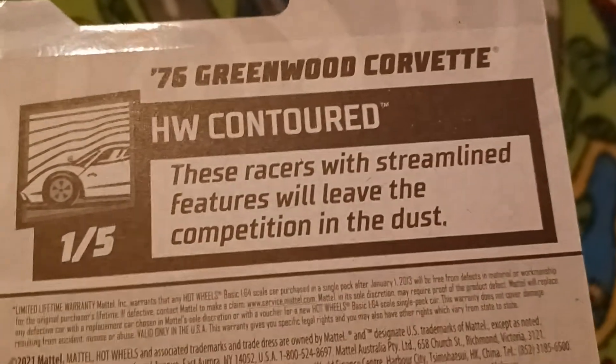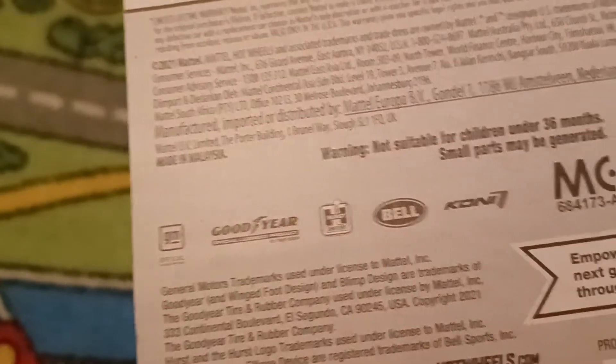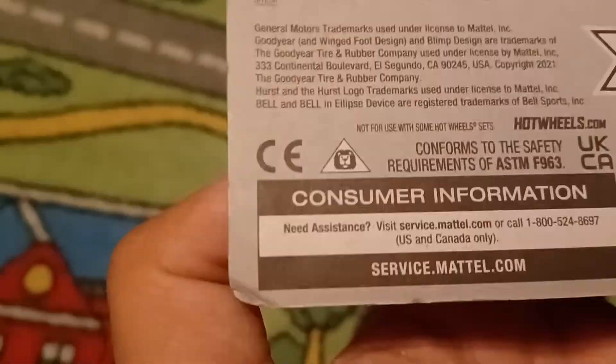These with streamlined features will leave the competition in the dust. There's GM, Goodyear, Hurst, Bell, and Coney trademark right there. Let's open this up.